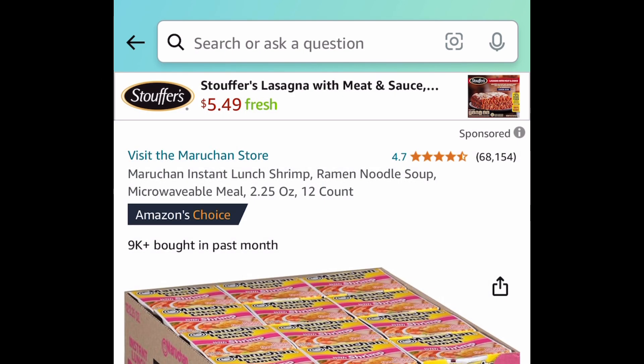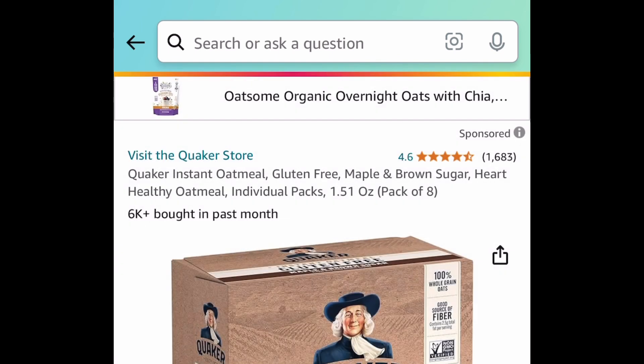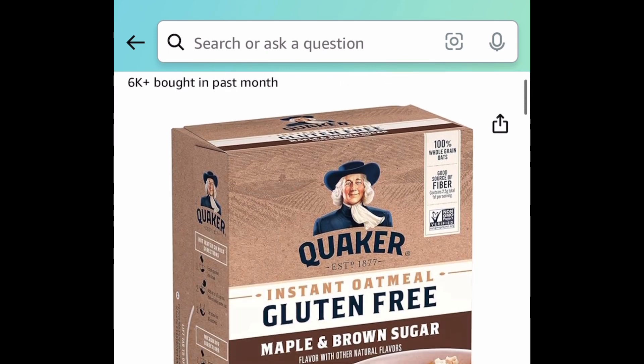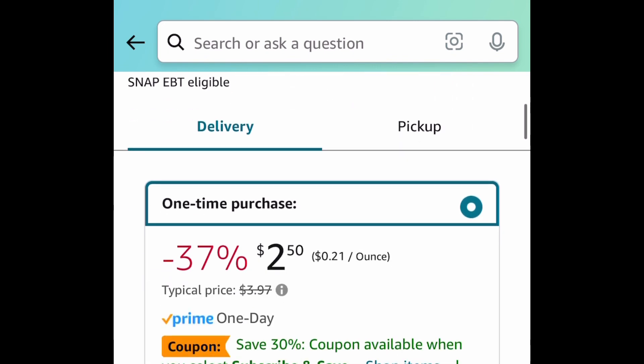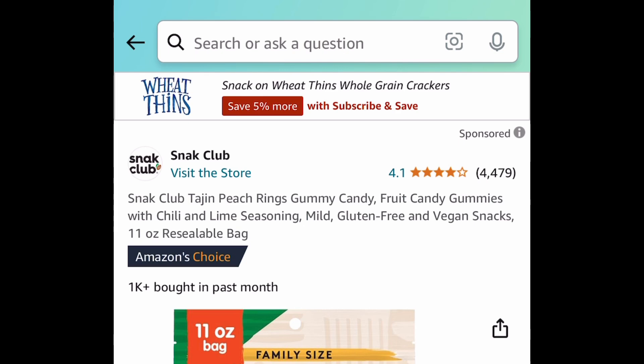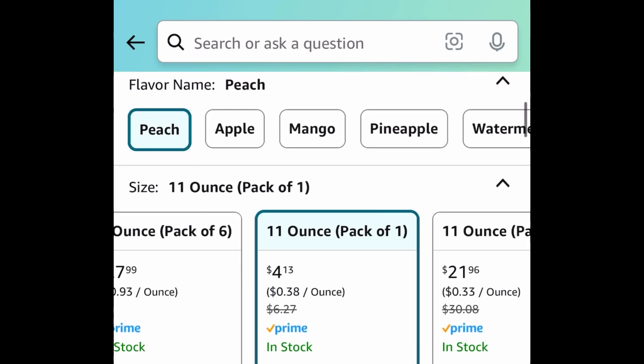Moving on to food — we have these instant shrimp flavor ramen noodles. You're getting 12 cups for $4.64. Next, we have Quaker instant oatmeal, a pack of eight for $2.50 — subscribe and save for even more, cancel anytime. Also, this delicious Tajín peach ring gummy bag in a resealable 11-ounce bag for $4.13.